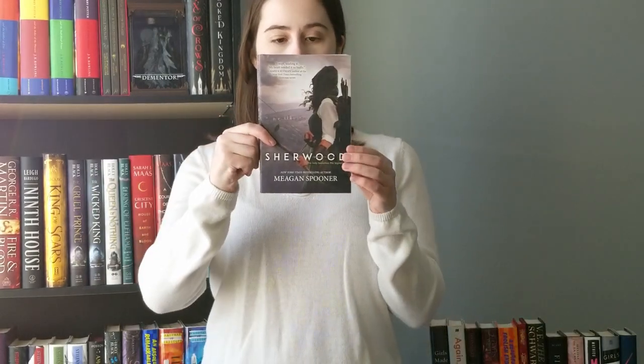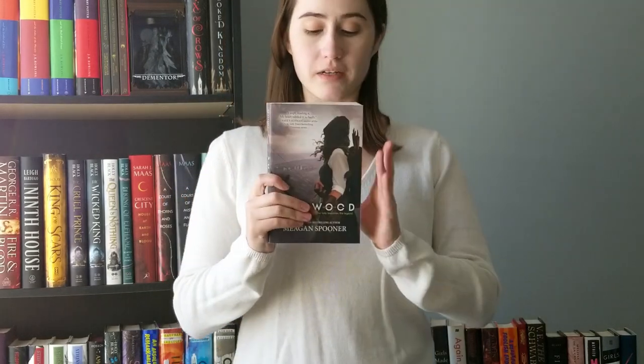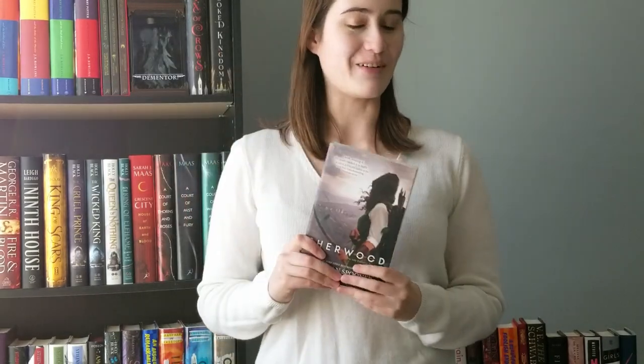We have Sherwood by Megan Spooner. I love retellings and I love Robin Hood, but I've never read a Robin Hood retelling before. What I really love is that this one is from Maid Marian's point of view, and it's set post-Robin Hood — he's dead and Maid Marian is now the protagonist. I really love the time period and setting of Robin Hood stories, so I'm wondering if this'll be a five-star read. I'm really excited to give it a try.